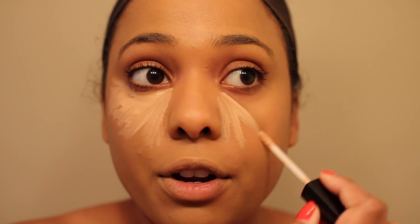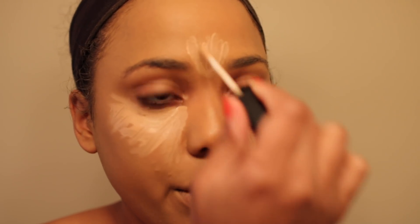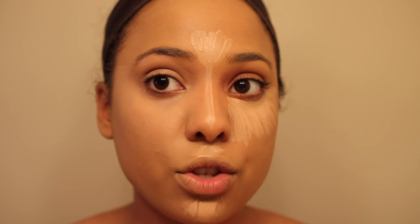I'm usually never a fan of drugstore concealers, so let's pray for this one. This concealer is very creamy, I'll give it that. Does anybody else have the hardest time trying to get a straight line down their nose? Now I'm taking my beauty blender and blending this in. This is just the first layer — not terrible, but not anything to write home about.